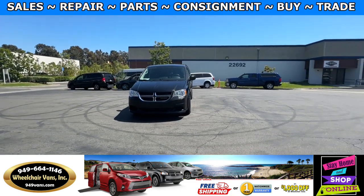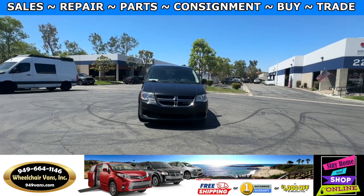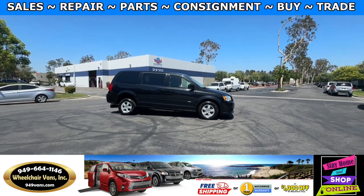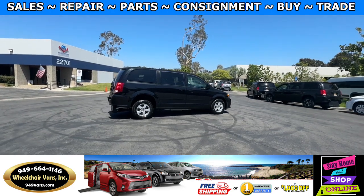For more information please visit our website 949vans.com. All of our vehicles will go through a 240-point inspection where we check out the engine, transmission, brakes and tires. We also service the fluids and of course service the wheelchair ramp.